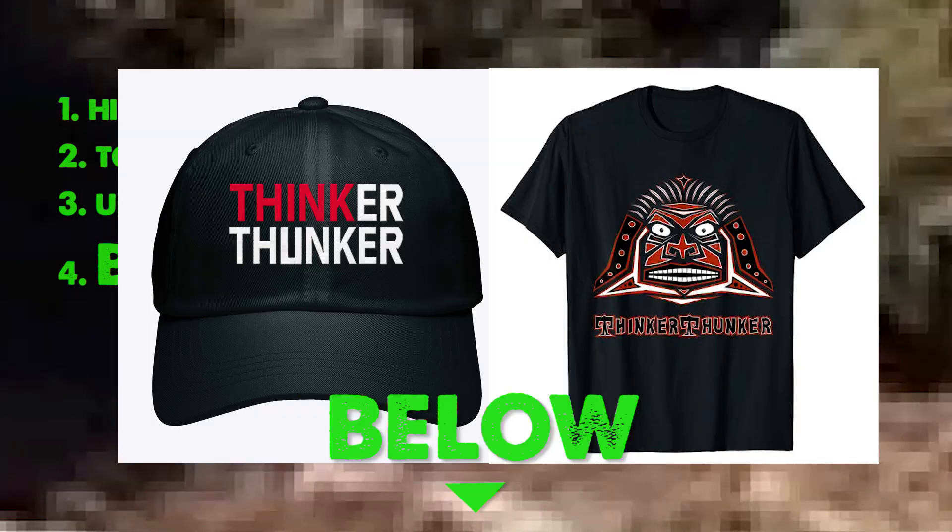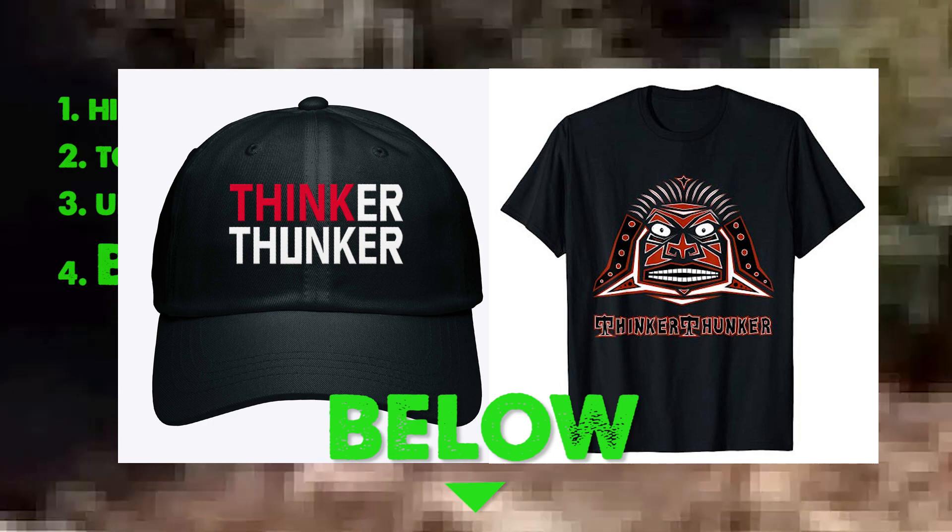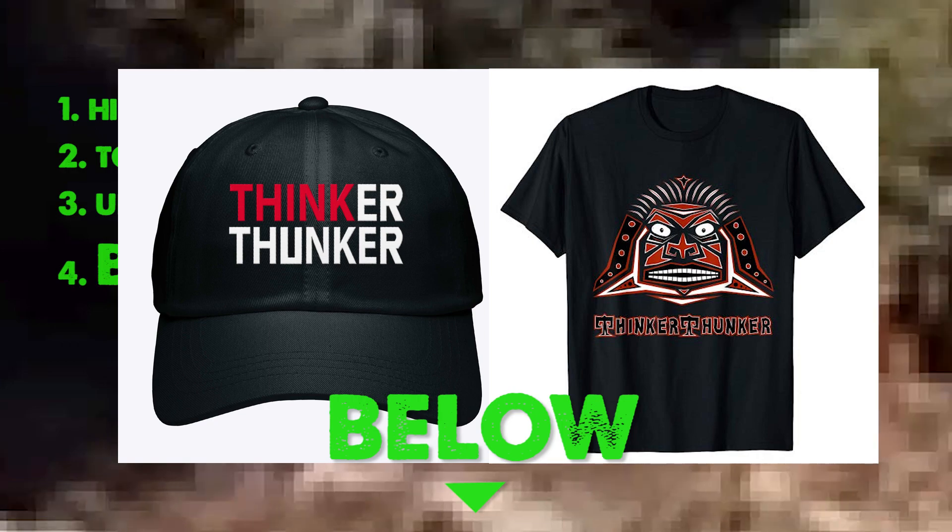Thank you so much for watching. Special thanks as always to my patrons and YouTube members — you make all of the research and the time I spend making these videos and doing all these tests possible. Special thanks to all my subscribers for helping me reach 100,000 subscribers. Thank you to everyone who buys my caps and my book — I appreciate you all so very much. Take care.